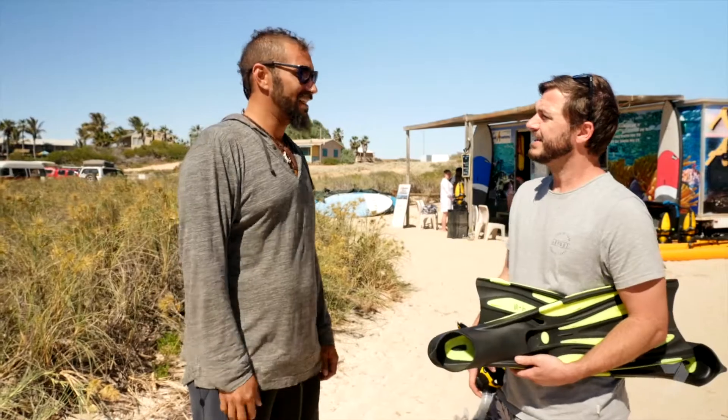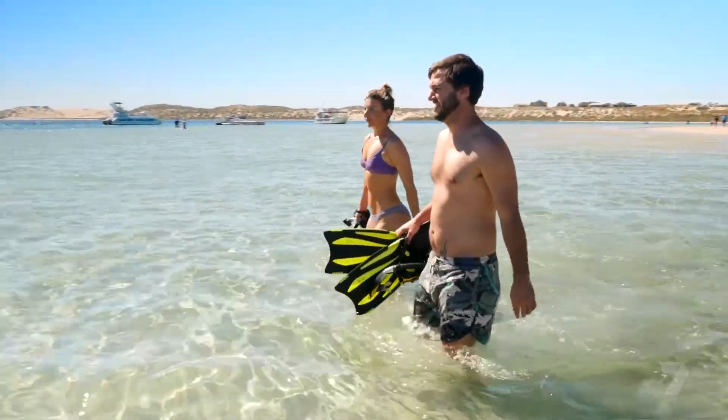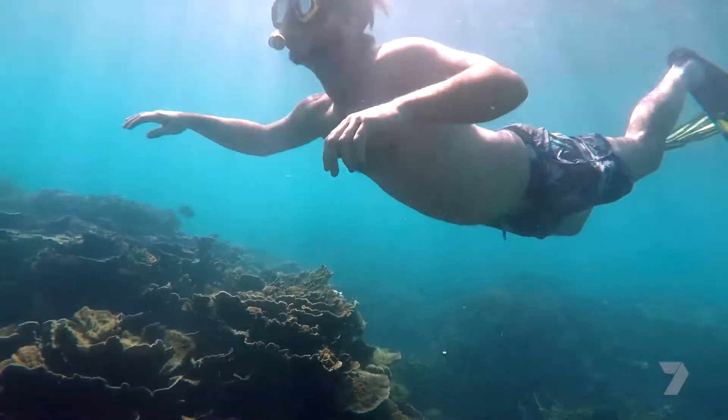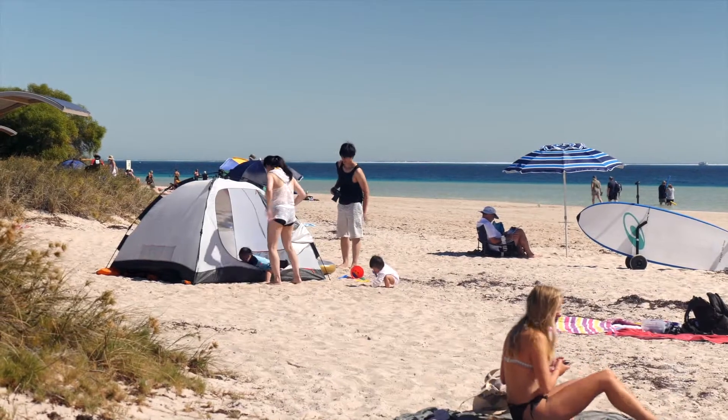Walking out a hundred meters here and plunging into that water, you're going to find stuff that well, you just can't find anywhere else in the world. There is so much to see just snorkeling around, and it's all just so close to the beach.